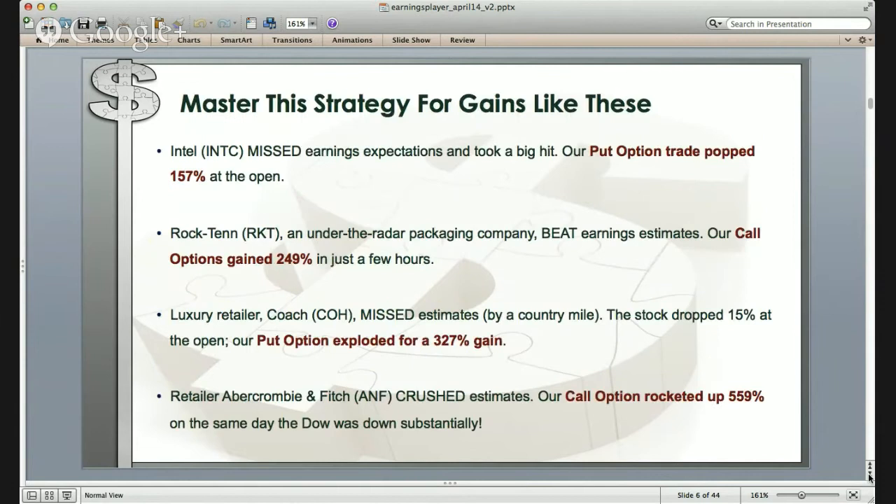When you master this strategy, here are four examples of recent trades: Intel missed its earnings expectations and a put option trade jumped 157% at the open. Rock 10, a packaging company, beat their earnings estimate and a call option gained 249% in just a few hours. Coach missed their estimates by what I call a country mile — the stock dropped 15% at the open, but the put option exploded for a 327% gain. And Abercrombie & Fitch crushed their estimates, and the call option jumped 559% on the same day that the Dow was down substantially.